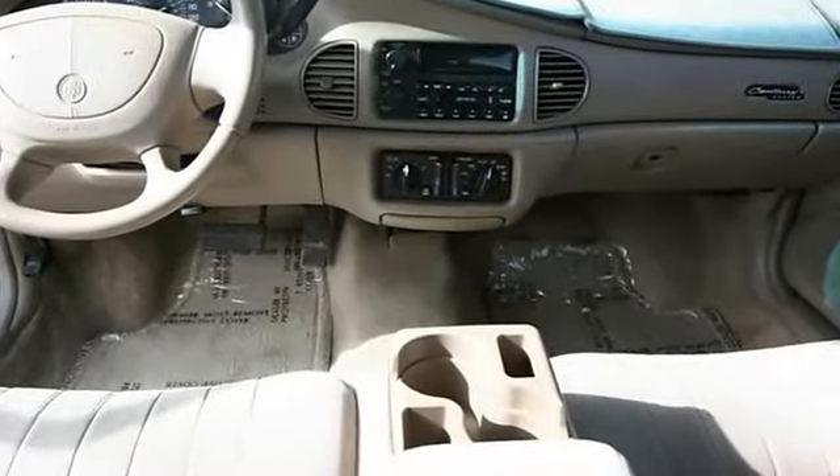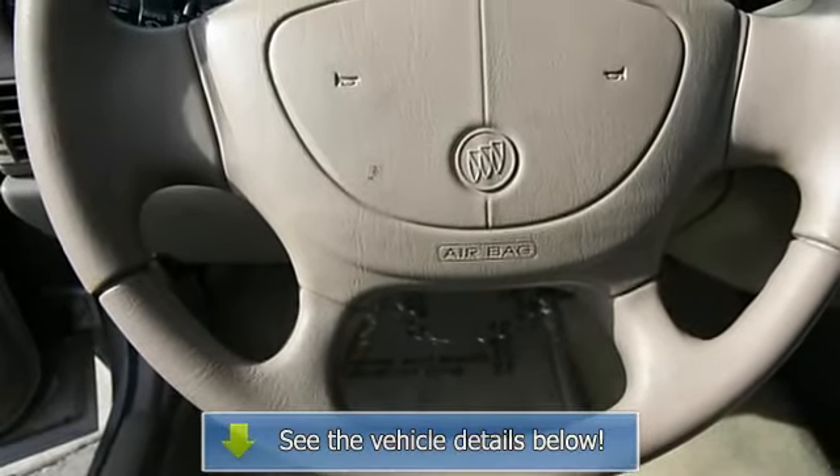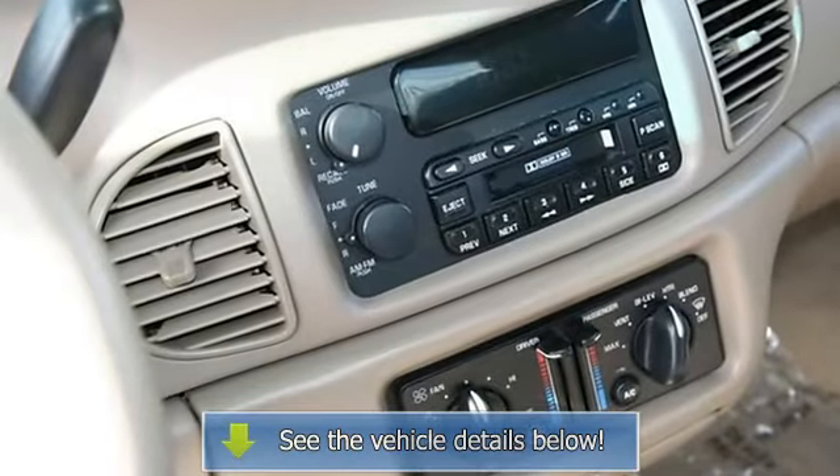Front reading lamps, emergency trunk release, child safety locks, body color body side moldings, daytime running lamps, twilight sentinel headlamp control.